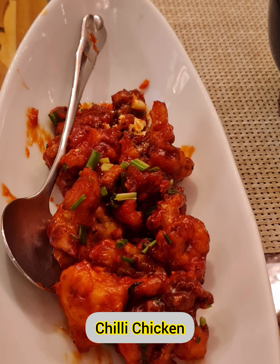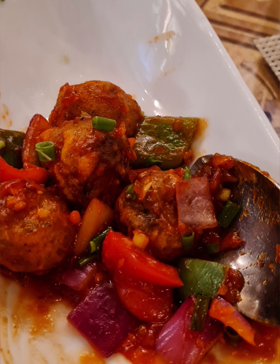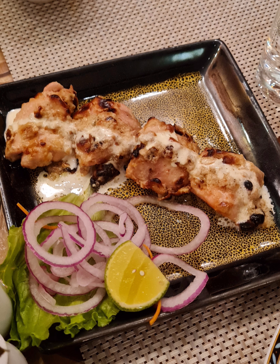There is nothing much special in chili chicken, but this is the only Indian restaurant in Hanoi that brings the true flavor of this dish. Unlike other restaurants, chili potato is prepared with baby potatoes and tastes great because of the perfect blend of sweet and tangy flavors. The chicken pieces in chicken malay tikka are super juicy, soft, and flavorful.